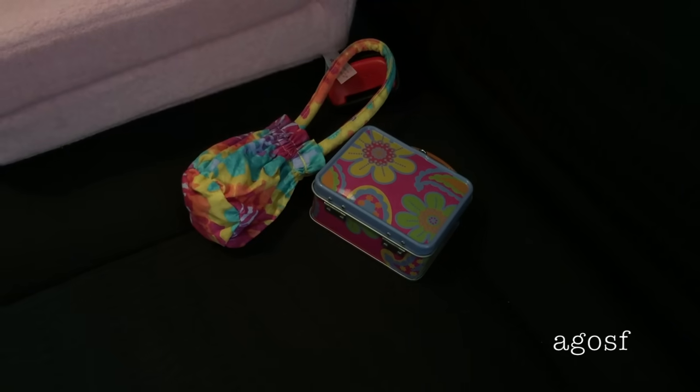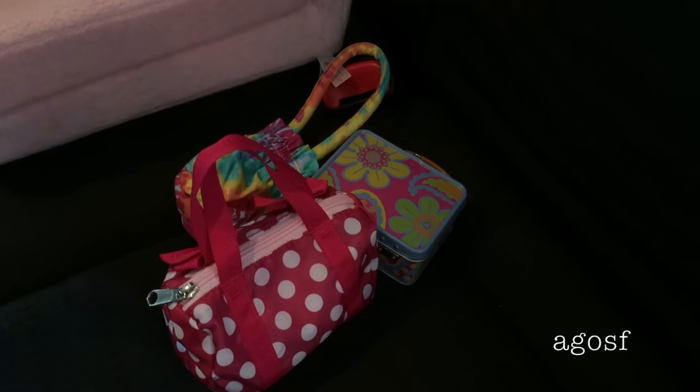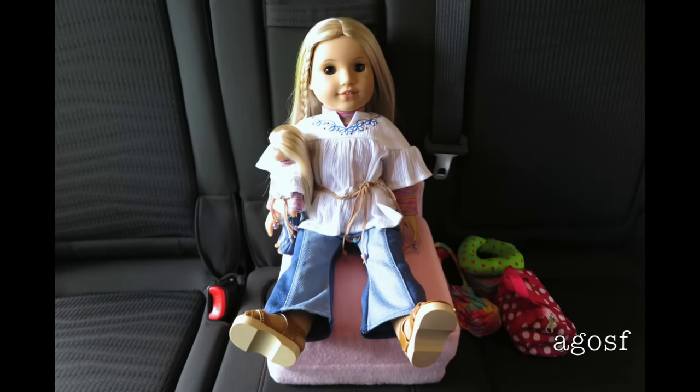Next to her chair I placed a couple of items that she needs like her lunchbox, her bag, a bag full of games and also a neck pillow. So now she's all ready to go, let's go on the trip.